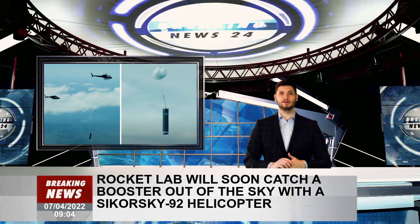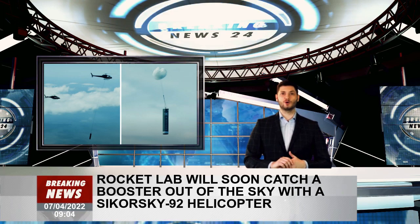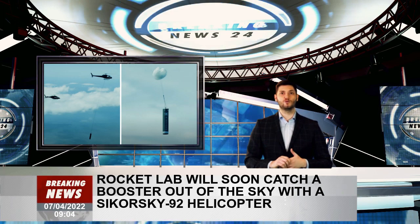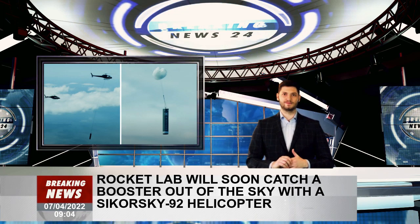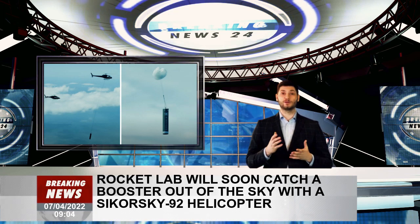The mission will deliver 34 small commercial satellites to orbit, with the launch currently scheduled for April 19 from Rocket Lab's Pad A at Launch Complex 1 on New Zealand's Māhia Peninsula. Electron will be the world's first reusable orbital smallsat launcher.